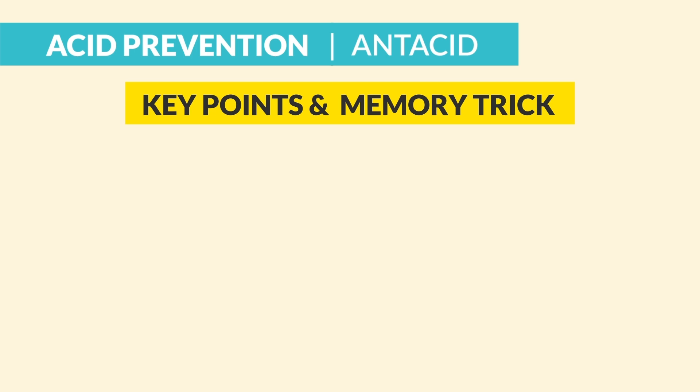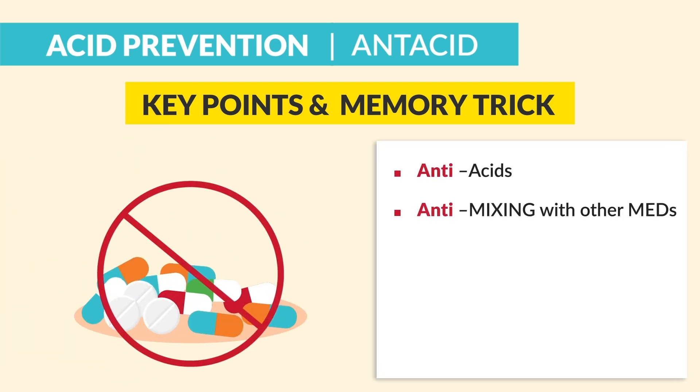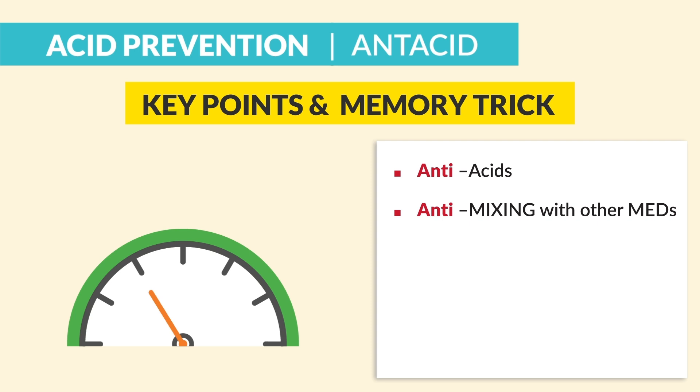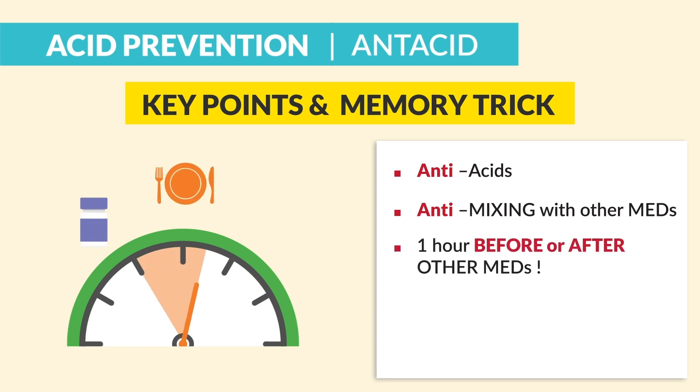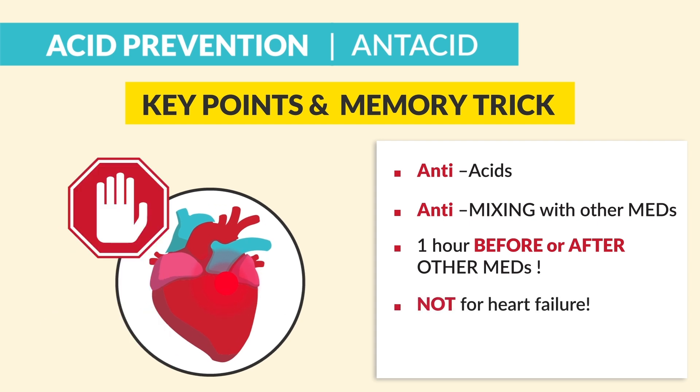The key point and memory trick — really stressing it here — antacids are anti-mixing with other meds. They basically block the absorption of a lot of medications. So the key point: never taken with other meds. Always one hour before or one hour after other meds. And it's not for heart failure patients — nothing over-the-counter is for heart failure patients, as these things contain sodium, which swells the body.